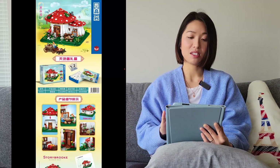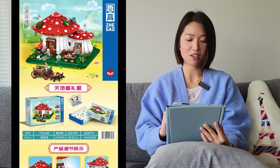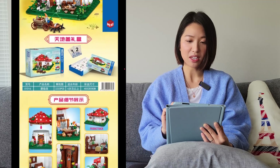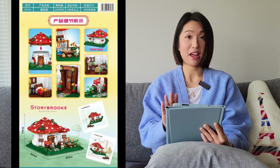The next one is from Zigao. This is a mushroom house — it looks kind of familiar. Zigao does use mini bricks so I think these are mini bricks, and they do have numbered bags, which is great.